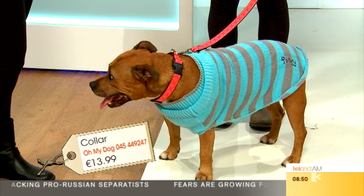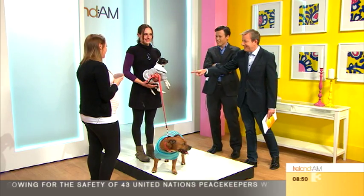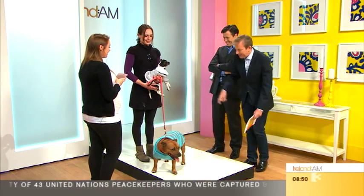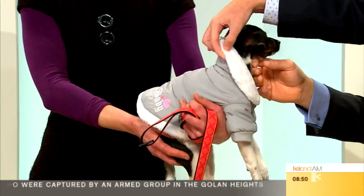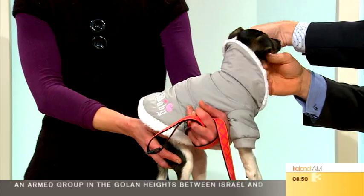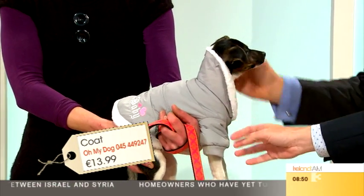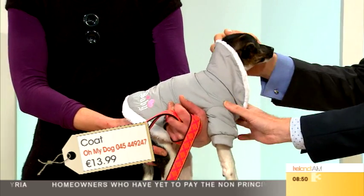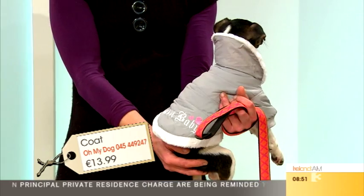And who's this? She's only 15 weeks — she's been shaking all morning! The coat actually works for her. You can put the hood up like that — gorgeous! This is the kind of outfit that can take you from day into night. That's $13.99 and it starts at chihuahua size going up to a little bit bigger.